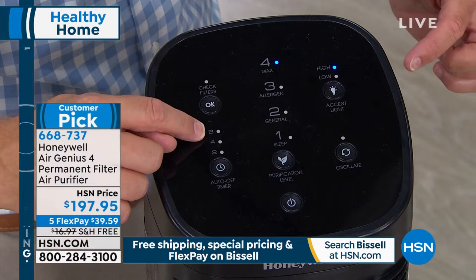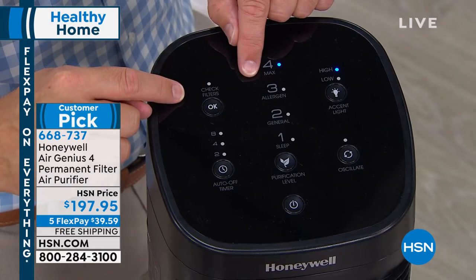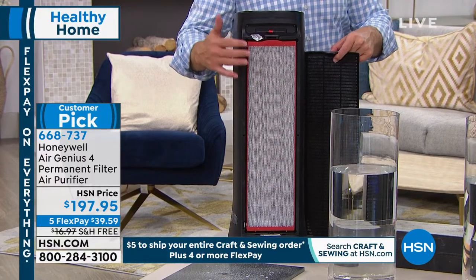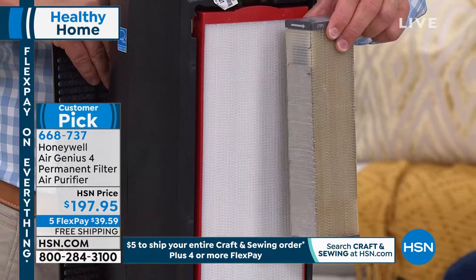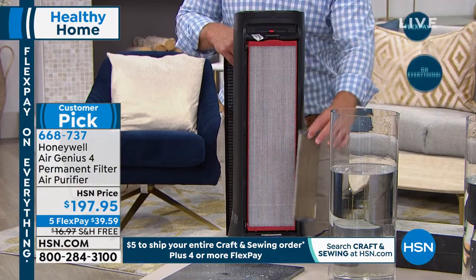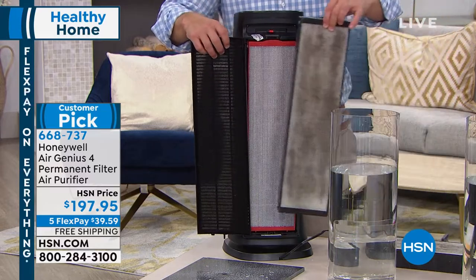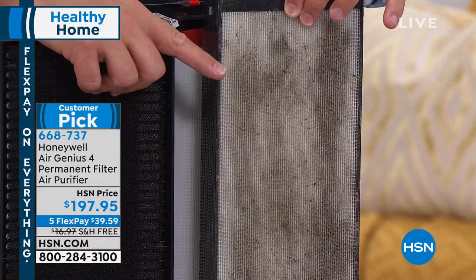This is the most important light — the check filter light. Not 'go buy filter,' not 'reorder filter,' just 'check it.' So when that pops on, you turn around the unit. You're going to notice the filter is larger than ever before — this is a permanent filter, washable and reusable. The filter is now actually four times larger, so it can collect four times more dust, dander, pollen, and mold spores. That's just one layer — you have a pre-mesh filter, this permanent patented IFD filter, and then ionized air.